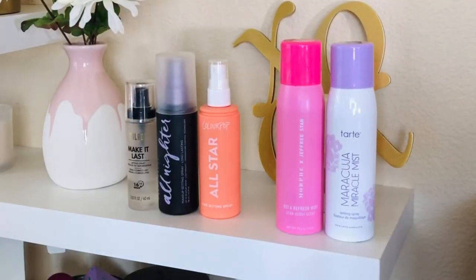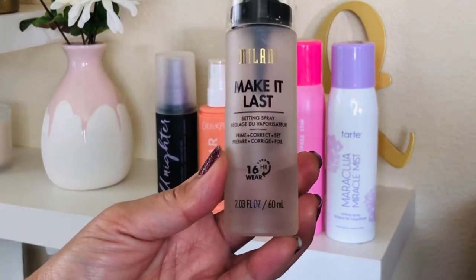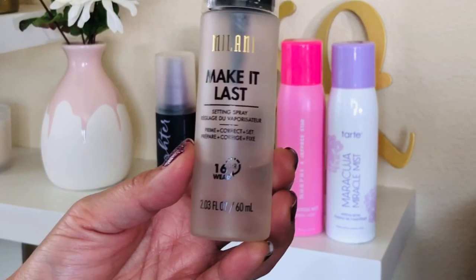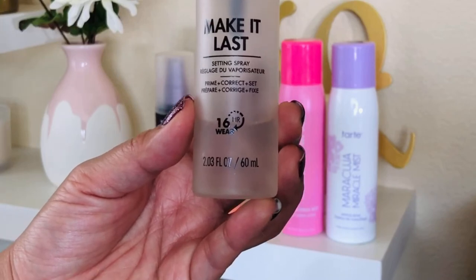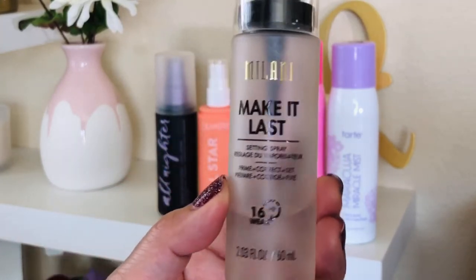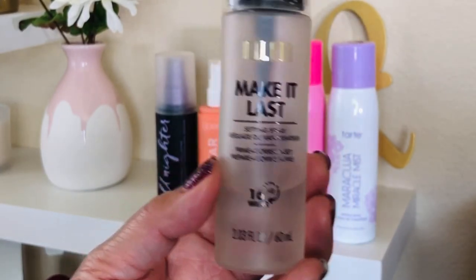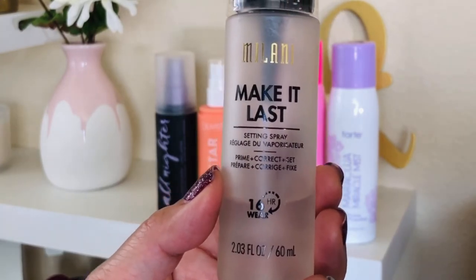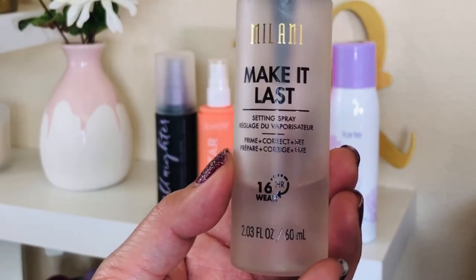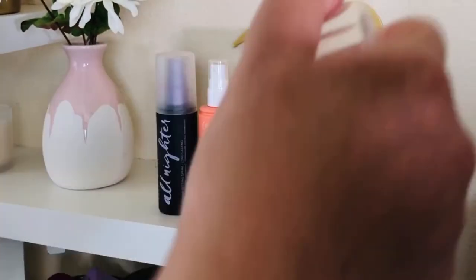Next in line — we're going from least favorite to most favorite — is the Milani Make It Last setting spray. I love this during the wintertime. Whenever I have dry skin or dry patches, I go with this. And hello, this is a drugstore brand — it's $9.99 at Ulta, ranging from $8.99 to $12.99 depending on what store you go to. Milani Make It Last — an oldie but a goodie. It's supposed to keep your makeup crease-free for up to 16 hours. However, with my oily skin, I don't feel like it's the best at keeping my makeup on.